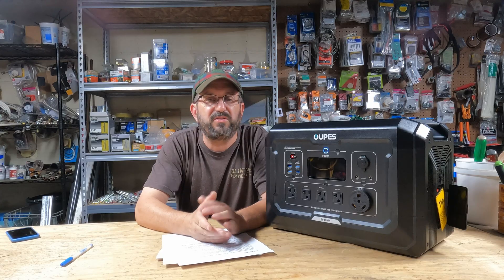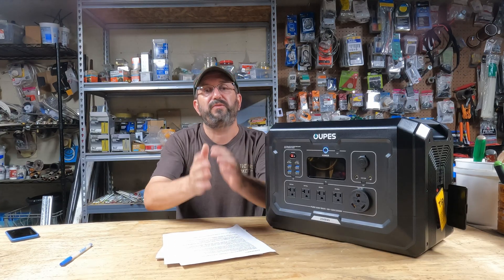If anyone out there has used a solar generator or gas generator and has a different experience, I'd love to hear it — please leave a comment below. As always, like, comment, share, subscribe — it really helps the channel. Thanks everyone for watching. I'll talk to everyone real soon.